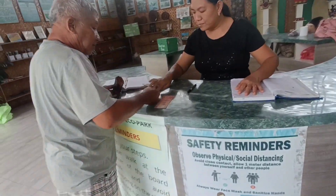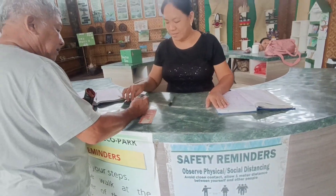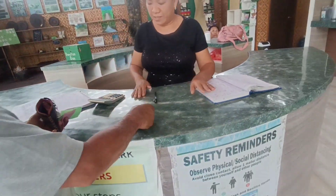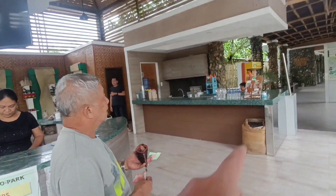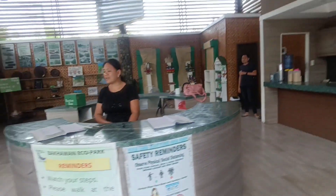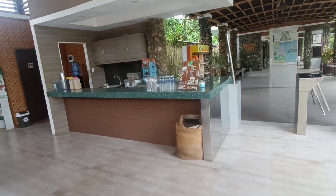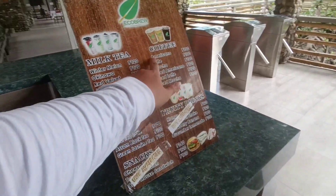Magkano po ang registration? 120 po. Okay, thank you. Ito yung bar nila - coffee. Mag-order na lang tayo. Isang ice americano tsaka isa pa.